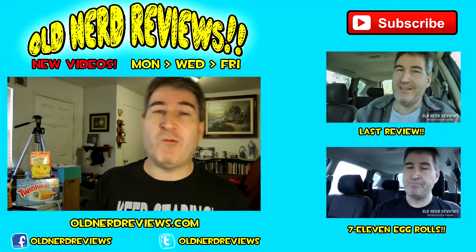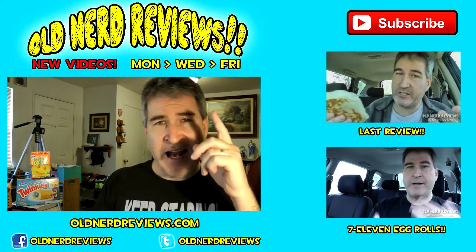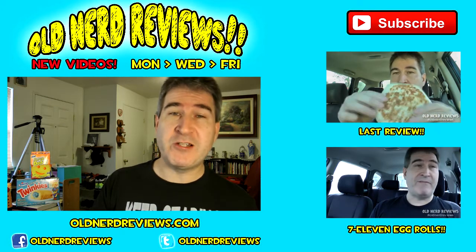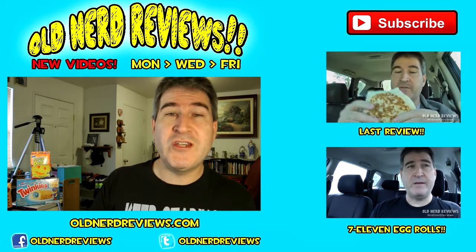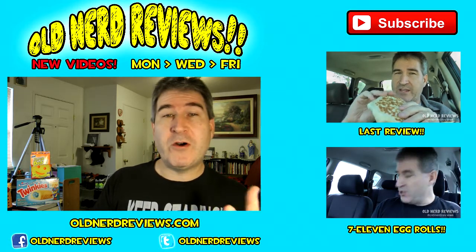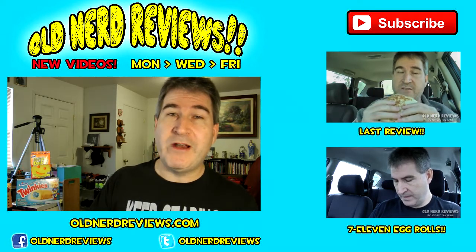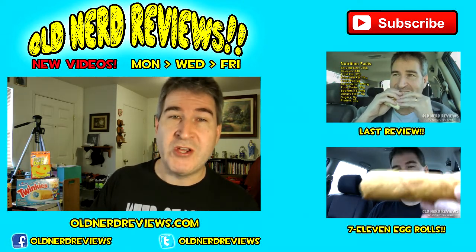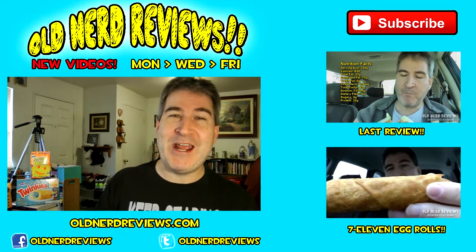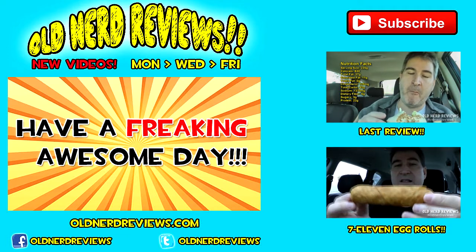Thanks so much for watching, guys. Please subscribe if you haven't already. Give this video a thumbs up. And join me over on Facebook at facebook.com/oldnerdreviews and become a part of the old nerd crony community. Over on Twitter at oldnerdreviews and over at the website at oldnerdreviews.com. You guys have a freaking awesome day, and I'll talk to you again. Bye now.